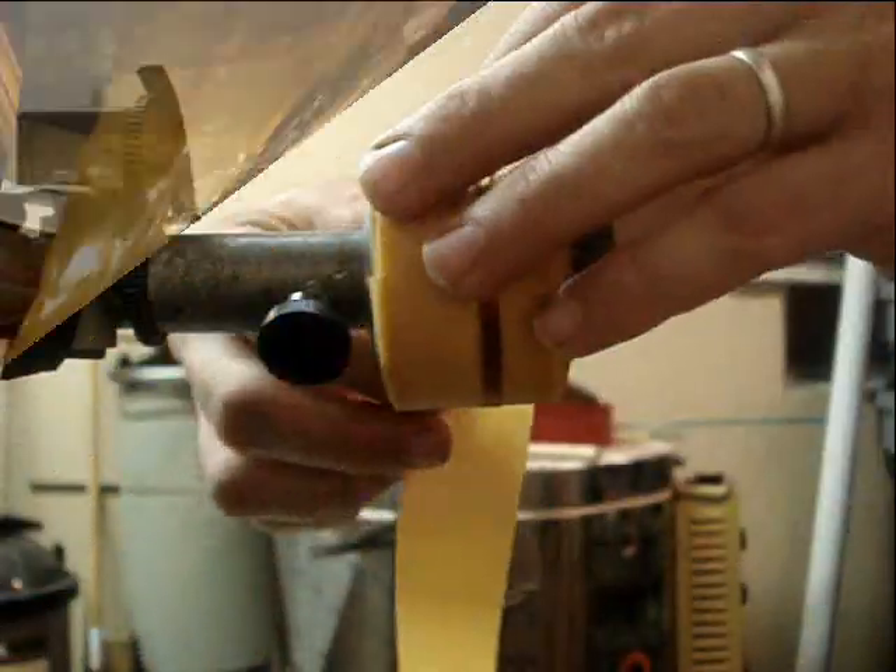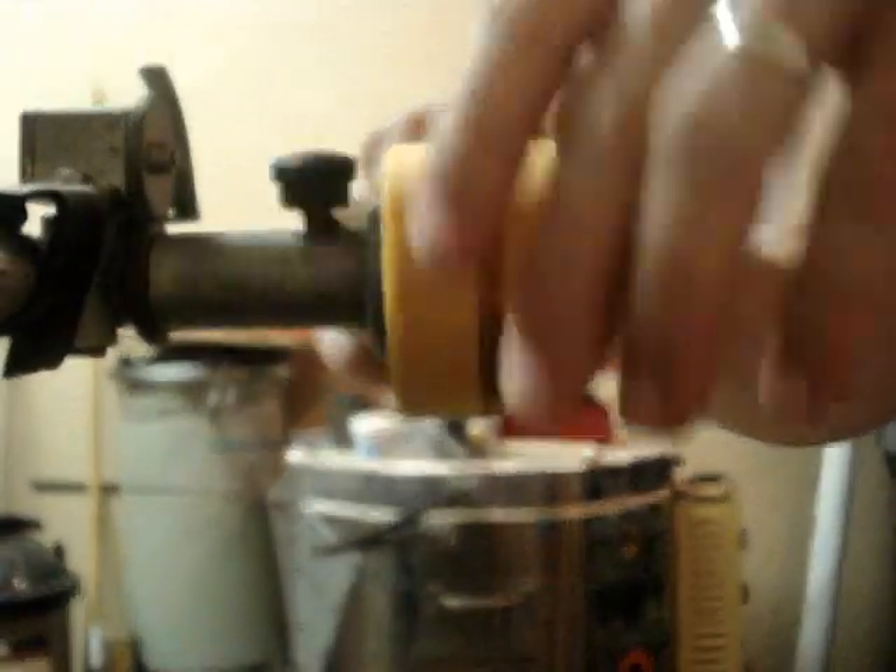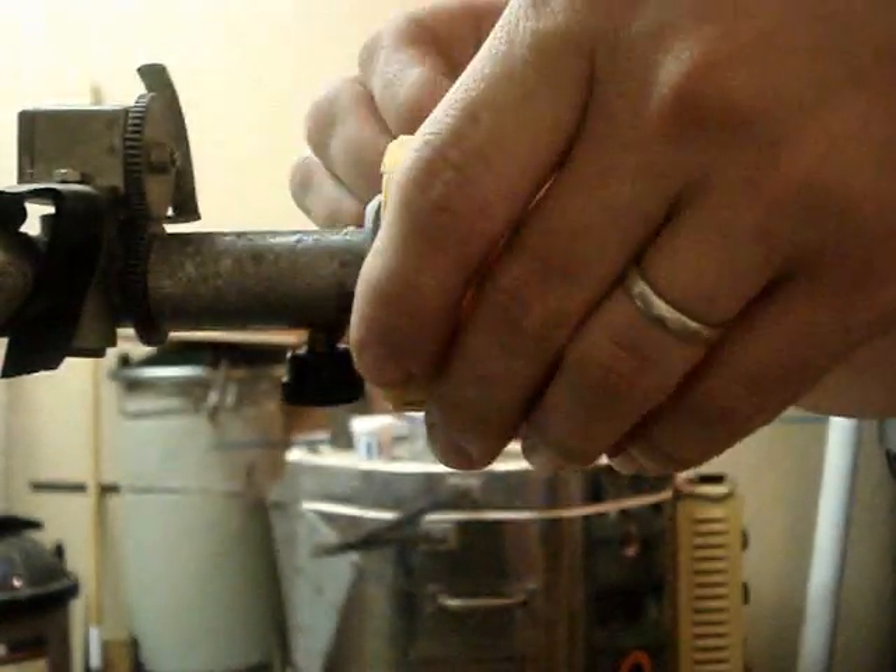Unfortunately, the original Kinraid coils were burned out. It appears the machine was left unattended for a long period of time while it was energized. As a result, we had to rewind both secondary coils.